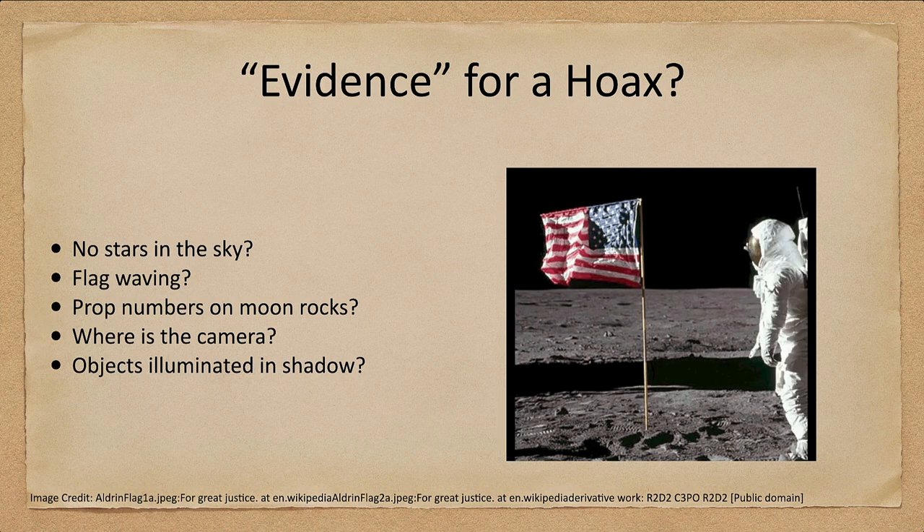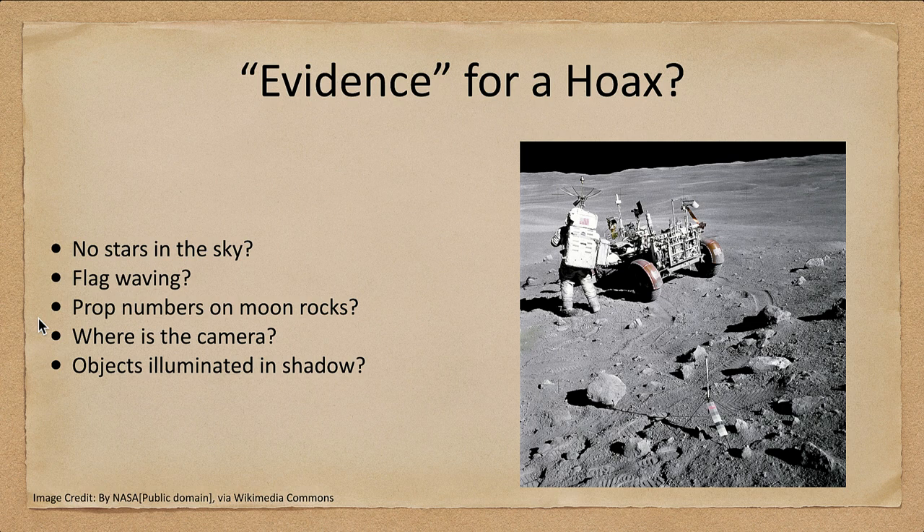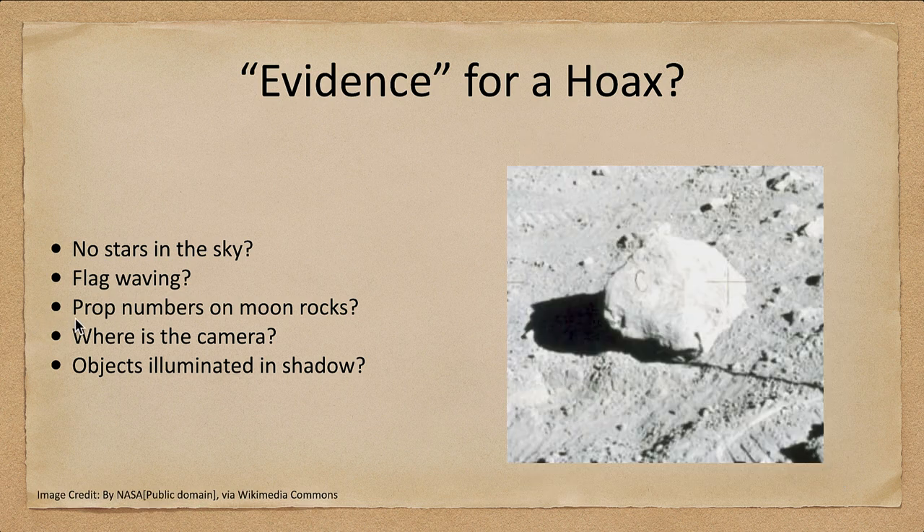What about the moon rocks? We have lots of moon rocks brought back to Earth, and there is a claim that some seem to have prop numbers on them. One rock in particular looks like it has a 'C' on it. However, that marking is not present on the original images of that same rock, so it's not a prop number — it's probably a piece of hair or some defect in the print as it was being made. There is no evidence of actual prop numbers.